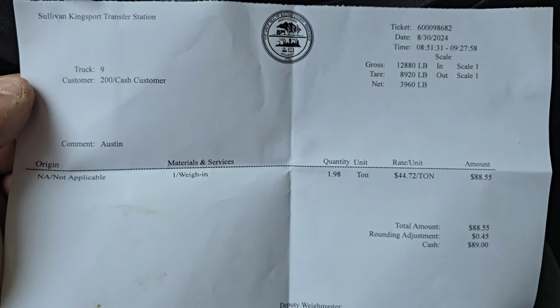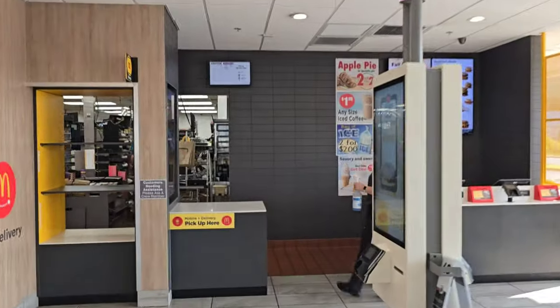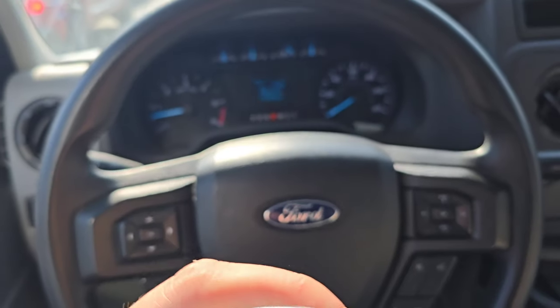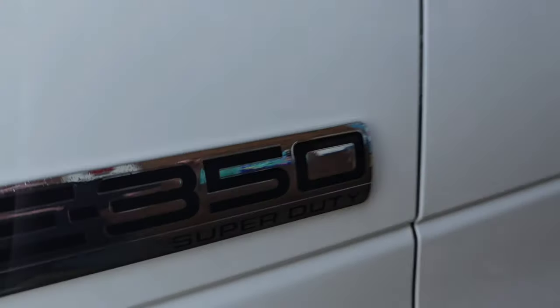Now we're going to go ahead and take her to get washed. But before we do that, we're stopping at one of my favorite places to get a nice cold beverage — McDonald's. They often have the cheapest, best Dr. Pepper there is. There's one on every corner, can't go wrong.